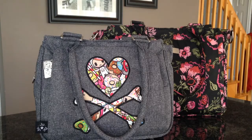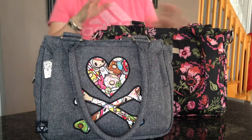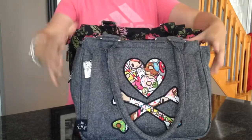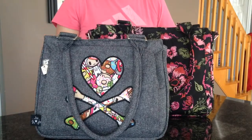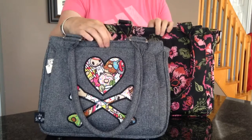Hi guys, today I'm going to do a video on the B Classy and the B Sassy, which I think works better as a purse. The B Sassy is a lot smaller. I didn't think it was that much smaller from pictures that I'd seen, but it actually is — it is a lot smaller.